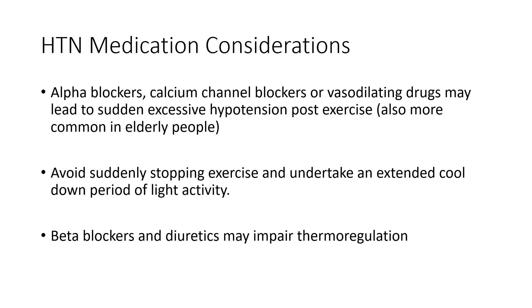That's hypertension medications in a nutshell. Next, we'll get into other medications you'll often see used to treat patients with cardiac disease.